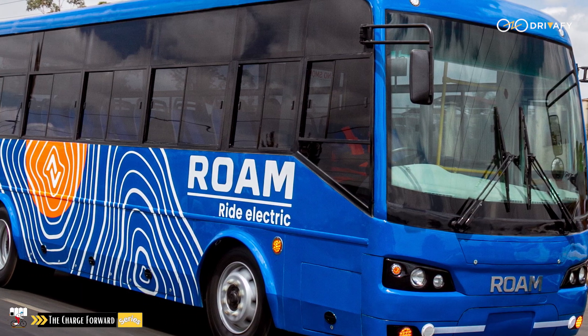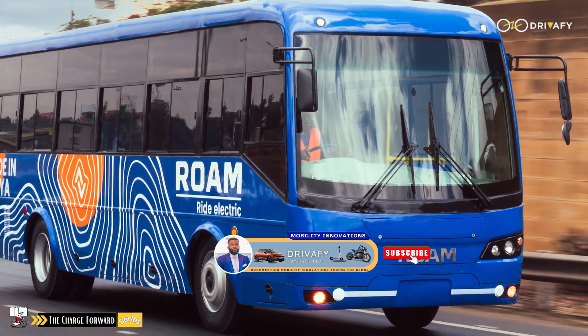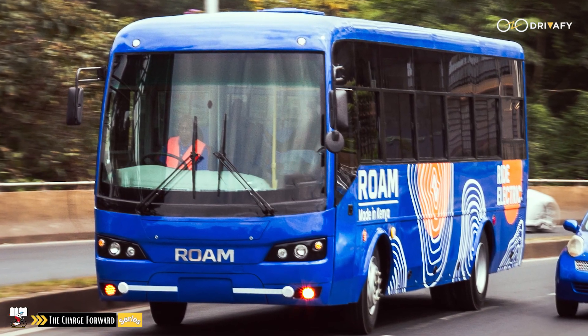The Roam Move has a weight of 13,500 kilograms. Kindly check the description box for contact details of Roam Electric. If you appreciate our work, kindly subscribe and hit the notification icon.